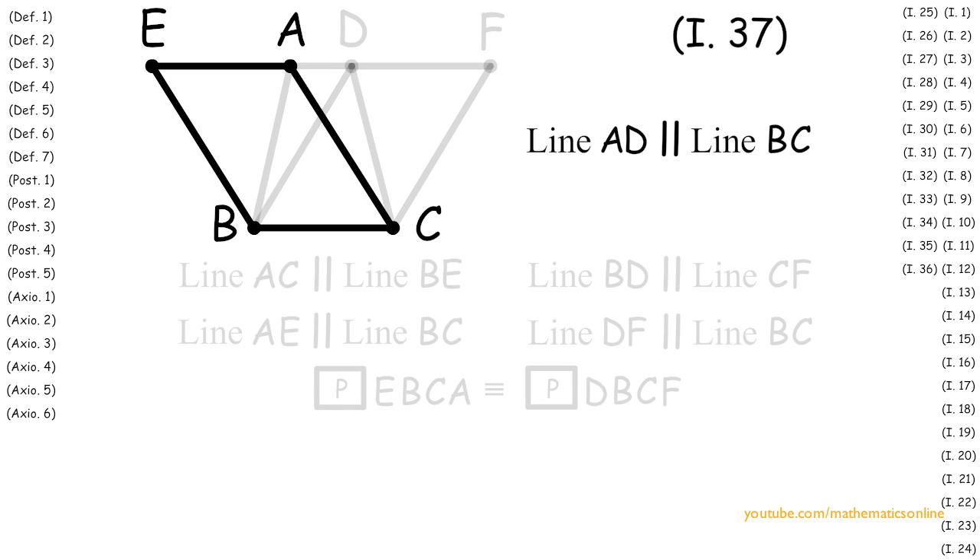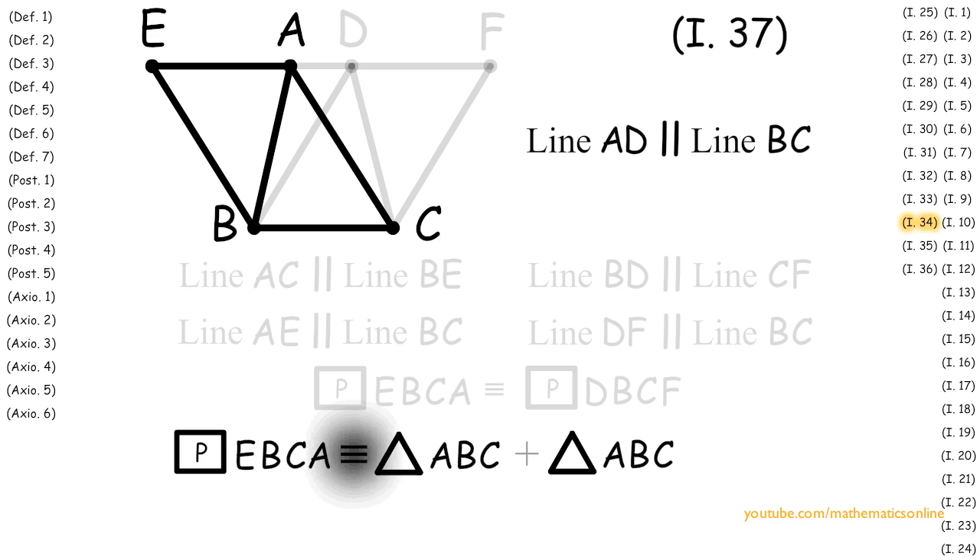Now looking at parallelogram EBCA and the diameter AB, by Proposition 34 the diameter bisects the parallelogram such that parallelogram EBCA is congruent to triangle ABC plus triangle ABC.